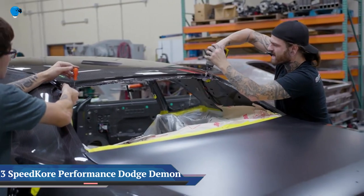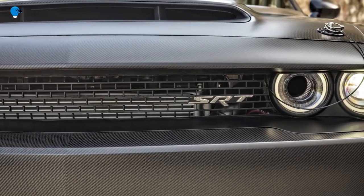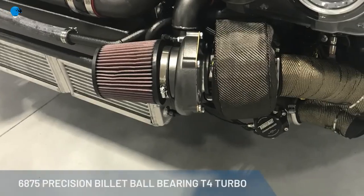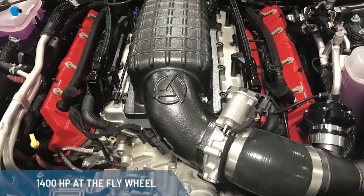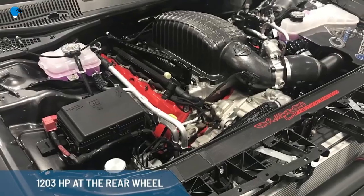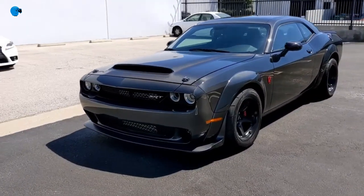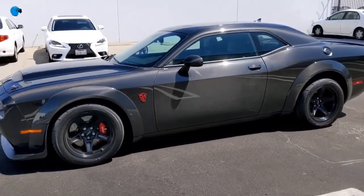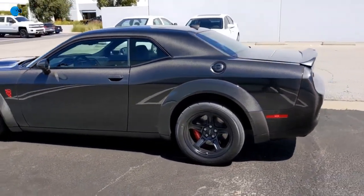Speed Cori Performance found a way to make the Dodge Demon even more ferocious. Out of the box, the Dodge Challenger SRT Demon is one of the quickest accelerating, most extreme cars ever offered with a factory warranty. But it was only a matter of time before the aftermarket tried to improve upon Dodge's work. At the 2018 SEMA show, Wisconsin-based Speed Cori Performance Group unleashed a tuned Demon sporting carbon fiber bodywork and even more power. The stock Demon sports a 6.2-liter supercharged Hemi V8, famously producing 808 horsepower on pump gas or 840 horsepower on 100-octane racing fuel.